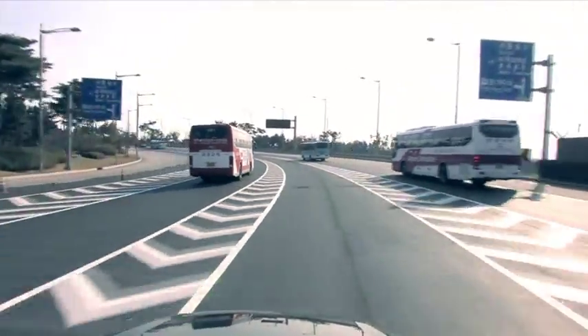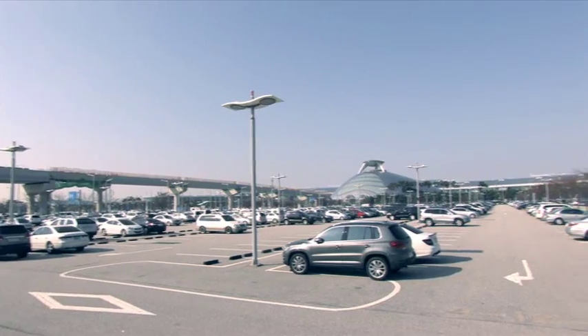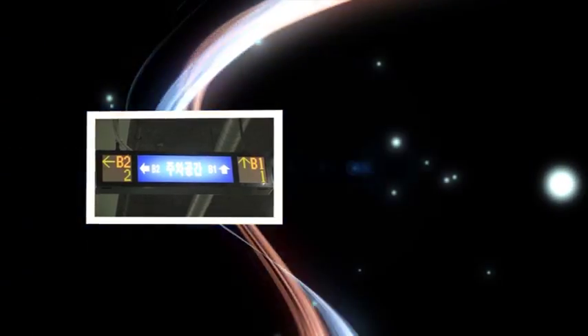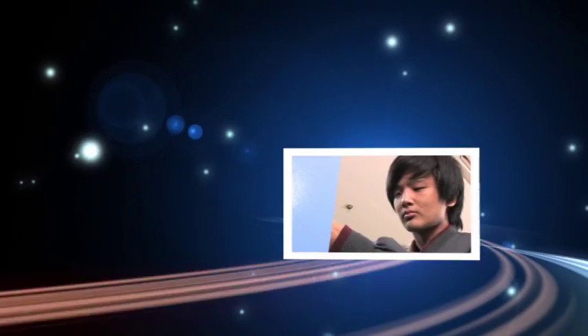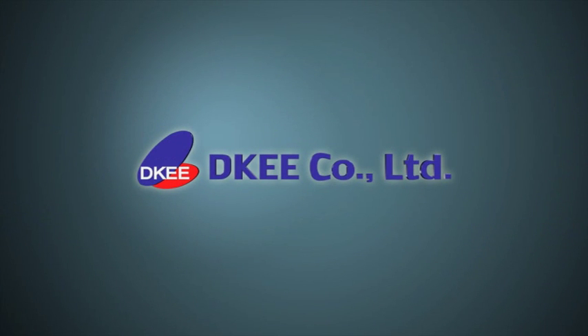Incheon International Airport is the largest airport in Asia and provides access to 30,000 cars per day. Dickey's parking management system was selected to manage the parking operation at this location. Our success results from extensive research and development and a commitment to quality and cutting-edge technology. Thank you for your interest in Dickey and watching this presentation.